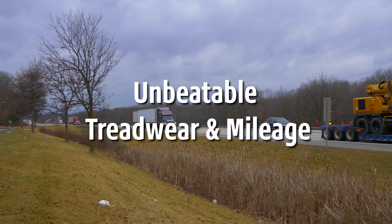Our new classics include the FS509, a long and regional-haul steer tire that's EPA SmartWay verified and CARB compliant.